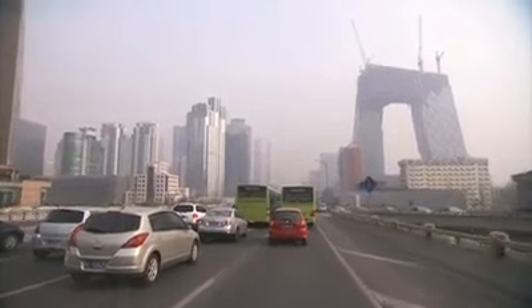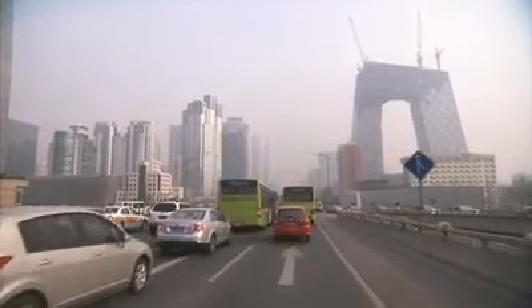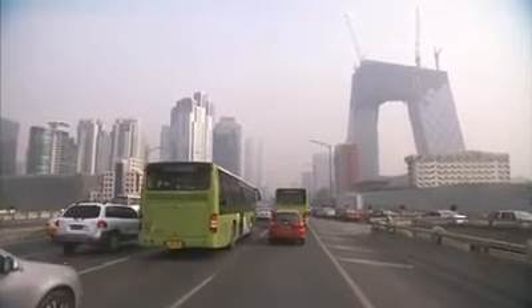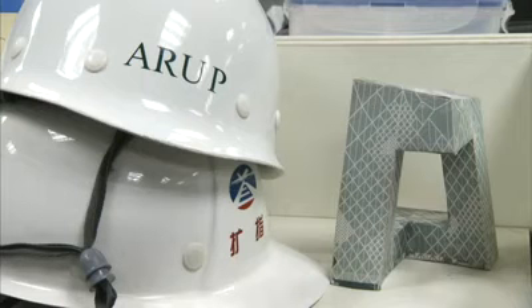CCTV, unlike a lot of other buildings that we've done over the years with OMA, actually started as really a sculptural piece. The form was there from the beginning, and the design team had already established that the client's brief would work and fit into a building of this shape.